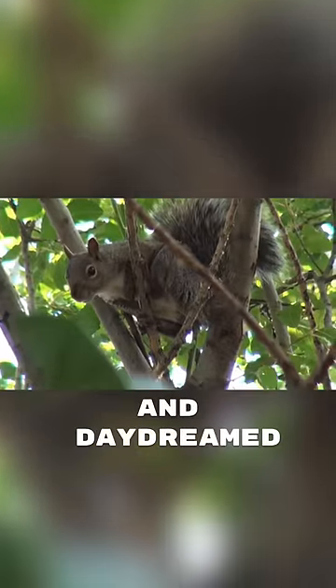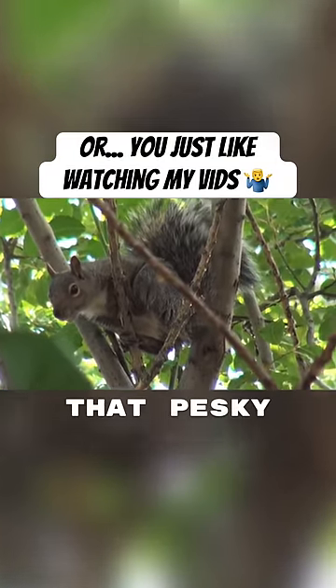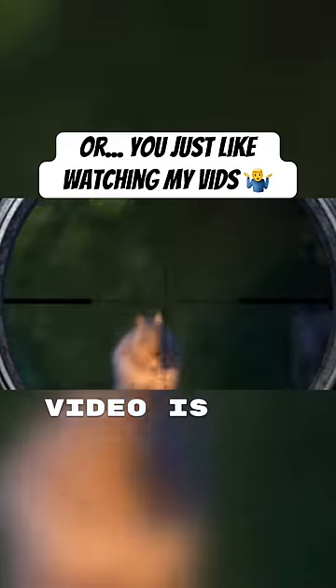If you've ever been in a deer stand and daydreamed about the effectiveness of a larger caliber rifle on that pesky squirrel making all that racket, well, today's video is for you.